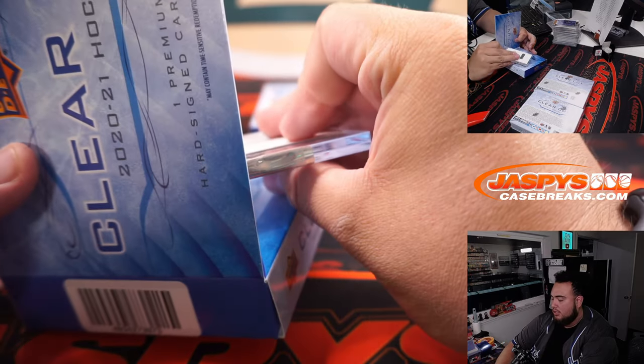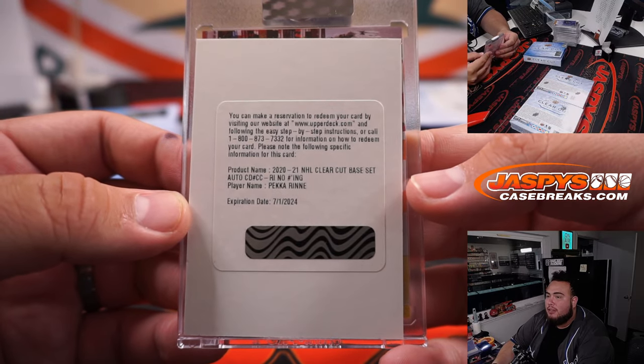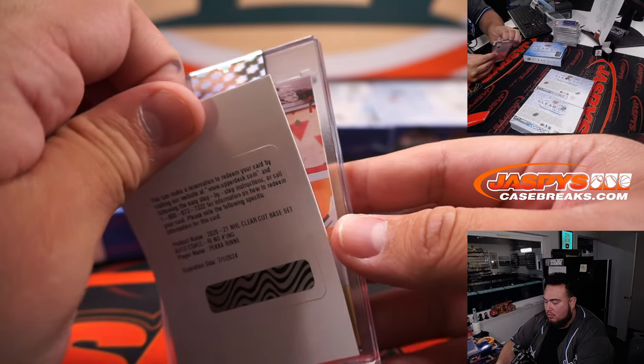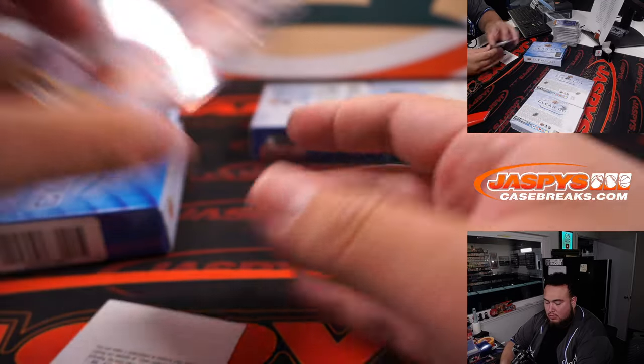Oh, this one actually has two hits! This one's a Pekka Rinne clear cut base set autograph. And a Tim Suzel UD Canvas.